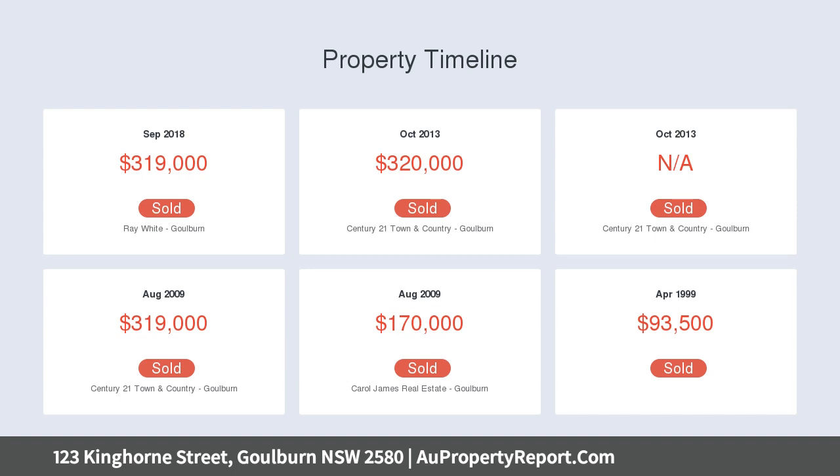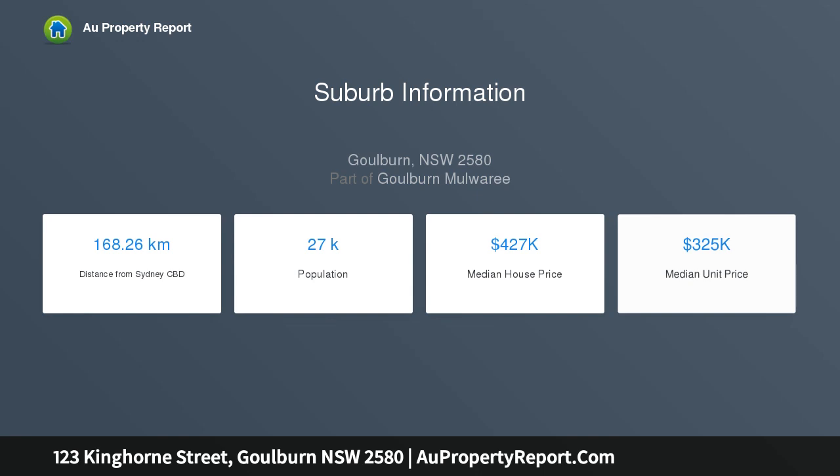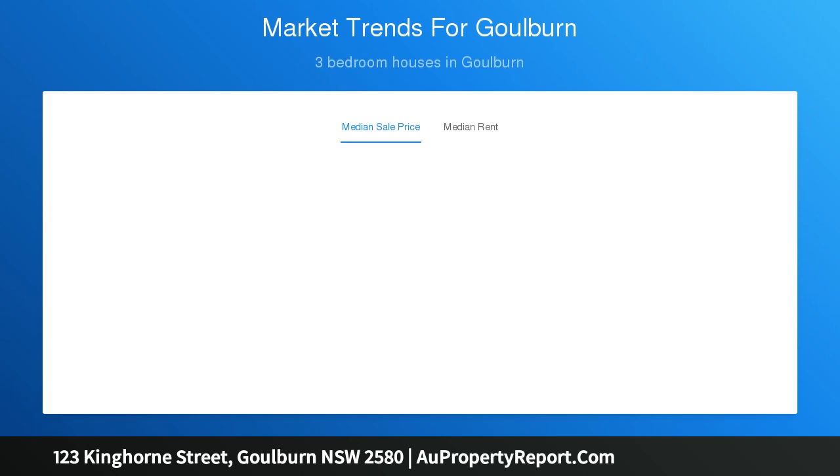The block includes rear lane access and a three-car garage workshop. Estimated rental return is $350 per week, making it suitable for renovators, investors, downsizers, or first home buyers. Come and inspect and unlock the potential of this home.